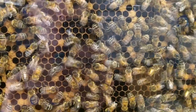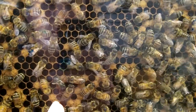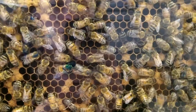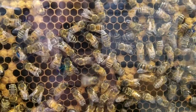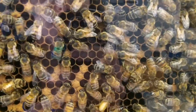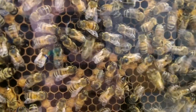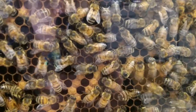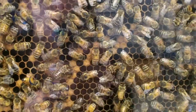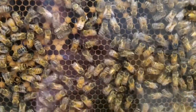They go in one direction in a loop and they wiggle up the center, and they go in the other direction of the loop and wiggle up the center. The speed at which they dance is supposed to indicate the quality of the source they're collecting from, and the length of the actual waggle up the center is supposed to show you how far away it is. Then the angle in reference to the sun is supposed to show you in what direction from the hive.